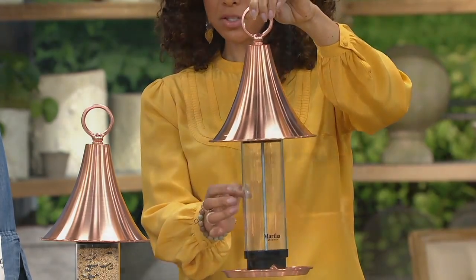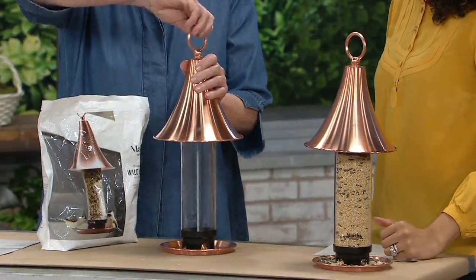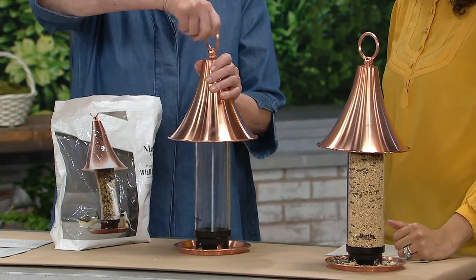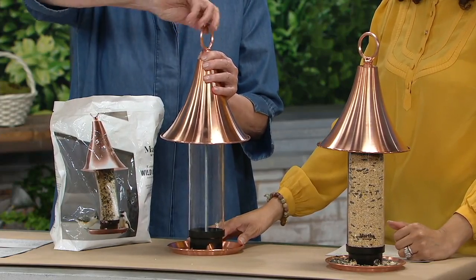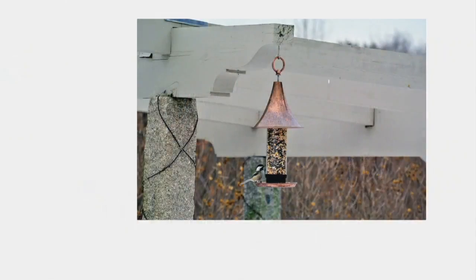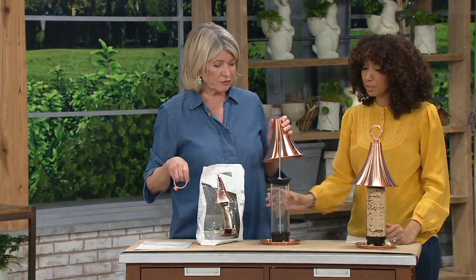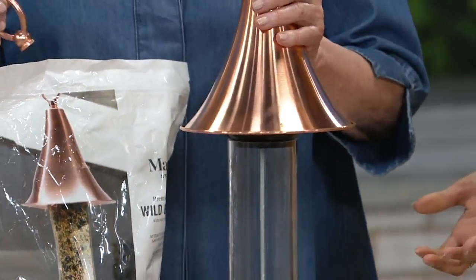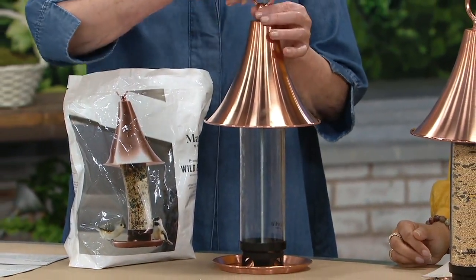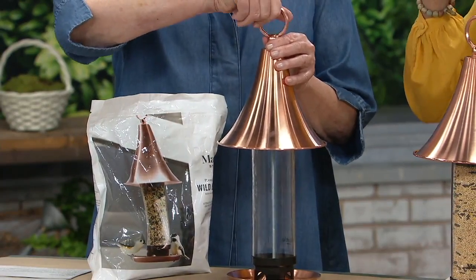Of course you'll add the bird seed. Open one up for us, Martha, to show how to load it up — just take the ring off. We have these hanging on hooks underneath a big arbor. Oh, here are the pictures — see how they're hanging on a hook. You just fill right in here, and I like that it's a big opening so you're not going to spill food all over the ground. Nice wide open mouth, easy to fill, then just put the top right back on and screw it.